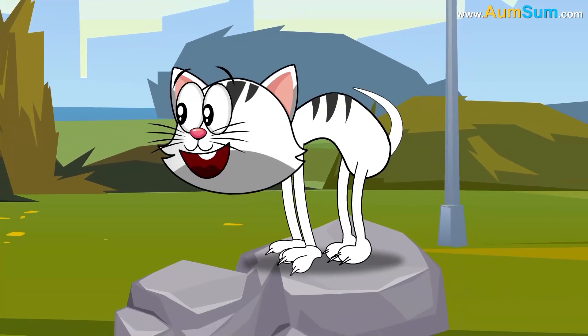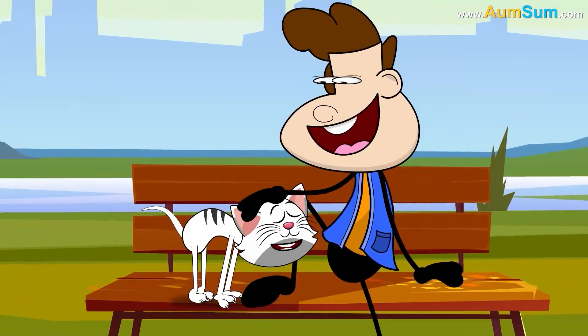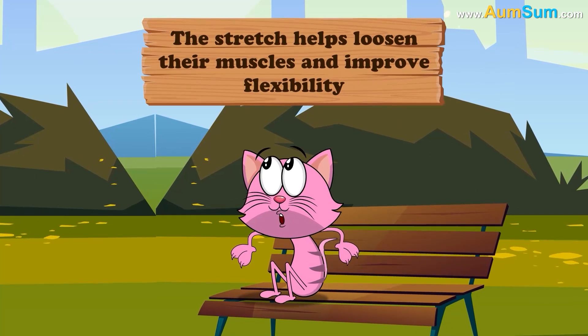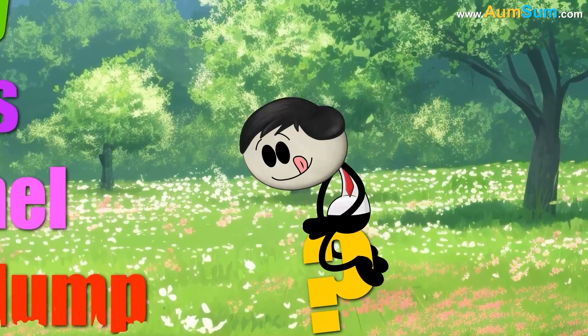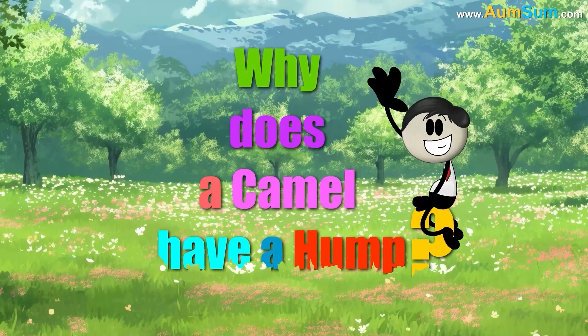Conversely, cats may arch their backs during a playful or affectionate moment, like when rubbing against a person or stretching after a nap. The stretch helps loosen their muscles and improve flexibility.